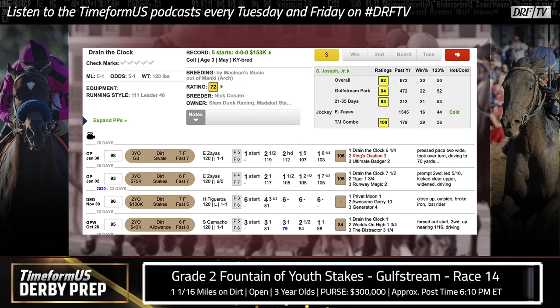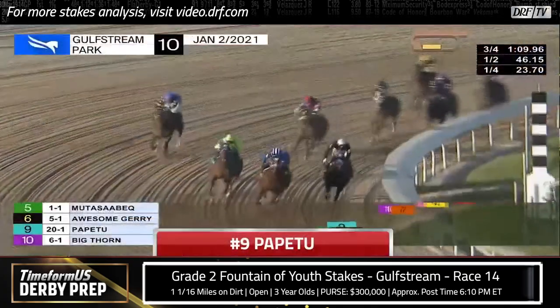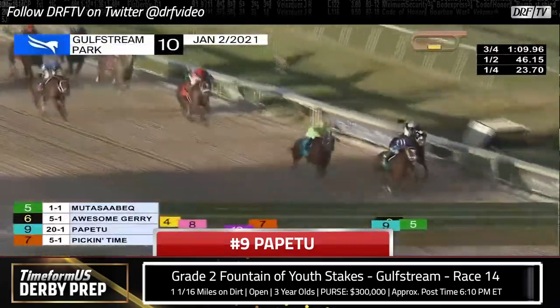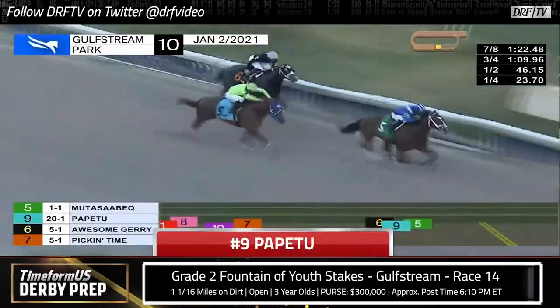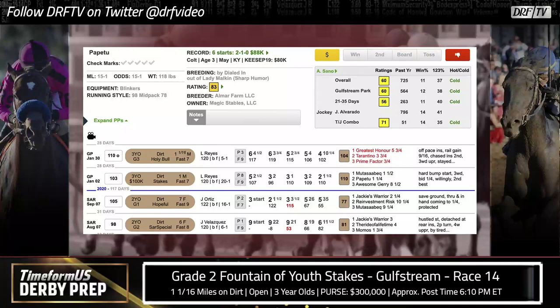One more horse to look at is the number ten Papatou, drawn all the way on the outside. He was beaten by Greatest Honor in the Holy Bull, but if I'm going to take any horse out of that race to use underneath Greatest Honor, Papatou is the one to inject some value into exotics. He didn't run badly in the Holy Bull — he was chasing on the inside around the far turn, had to angle out to the center of the track through the stretch drive, and was finishing on pretty well, almost getting by Prime Factor for third. Two back in the Mucho Macho Man, he was no match for Mutasabeq but seems like a really game horse with some finish to him. He never takes that much money even though he's got speed figures that put him in the mix. I think he can get into the exotics here. I'm not viewing him as a win candidate, but if I'm looking for horses to fill exactas and trifectas, Papatou is a horse I want to use underneath.